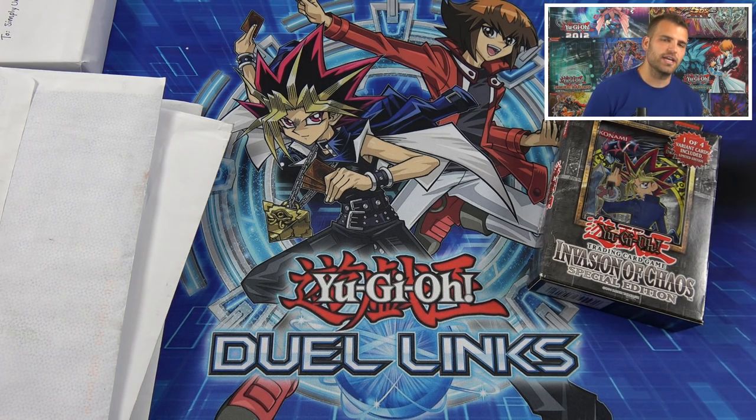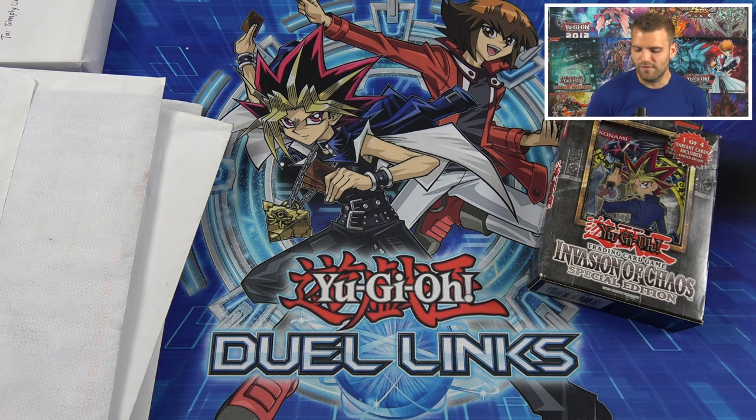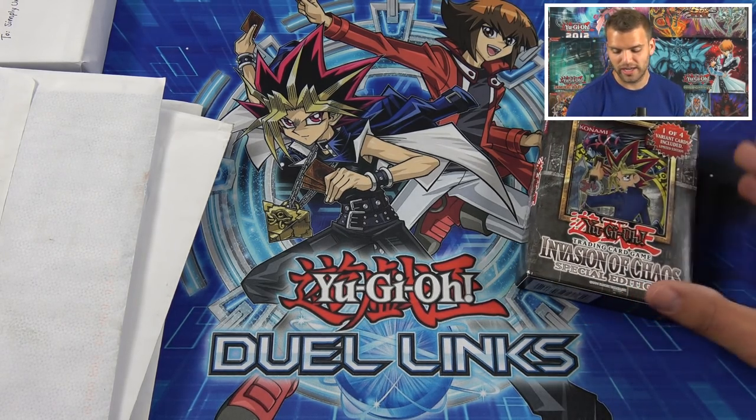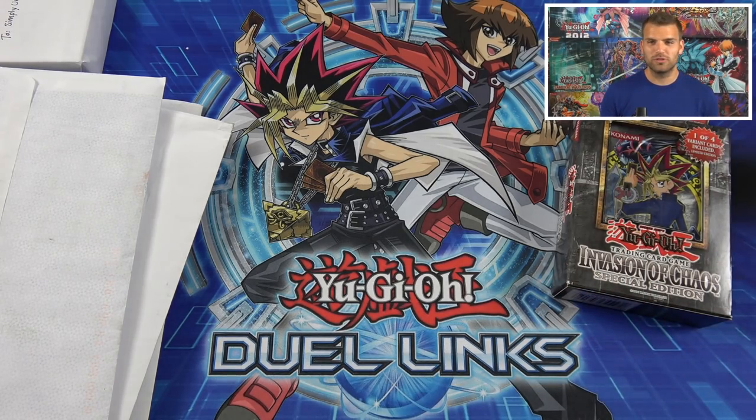For this opening, we've been opening a ton of different YuGiOh product in the past few weeks for the different Kaiba collections and whatnot, so I wanted to bring out the almighty Invasion of Chaos booster packs and special editions. All this classic nostalgia product — I want to pull out my favorite set of YuGiOh, which is of course Invasion of Chaos. But before we get into those, we will do Mega Mail first.